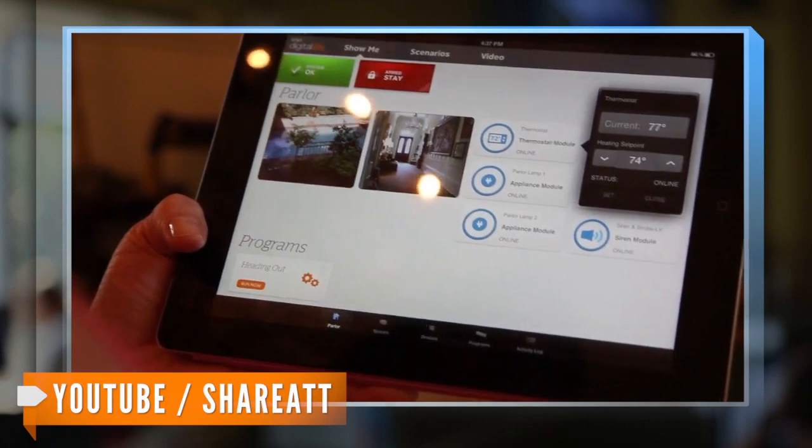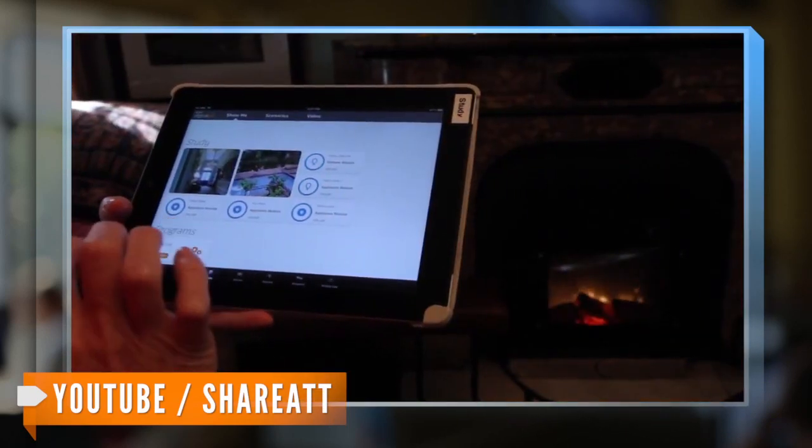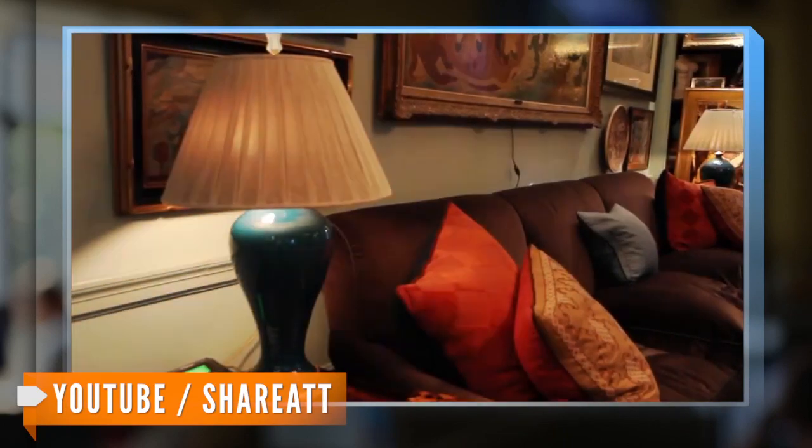Perks include the ability to control home security cameras, door locks, lights, thermostats, small appliances and more — all from your smartphone or tablet.